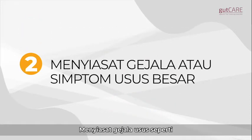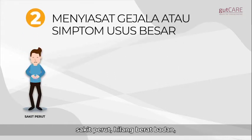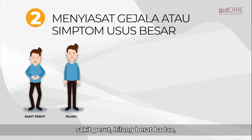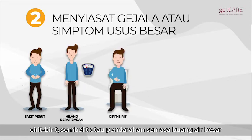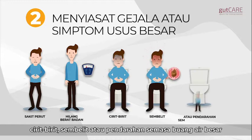Evaluation of digestive symptoms is for those with abdominal discomfort, weight loss, persistent diarrhea, constipation, or blood in the stool.